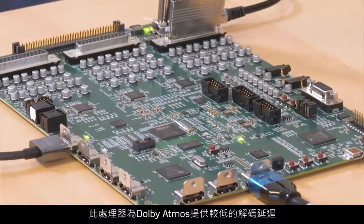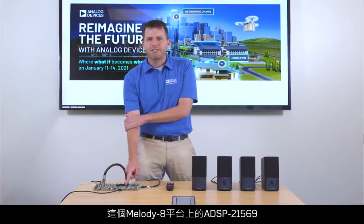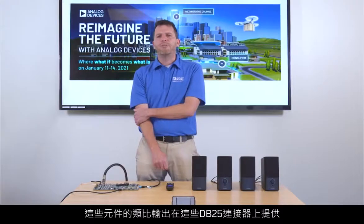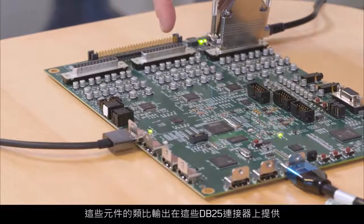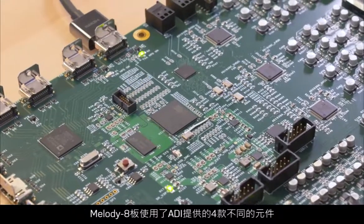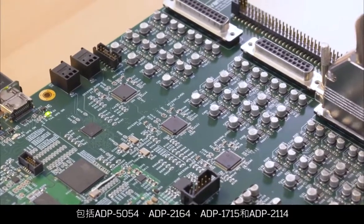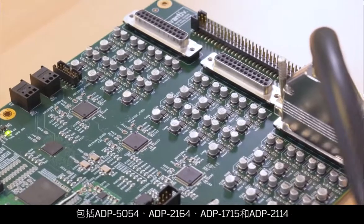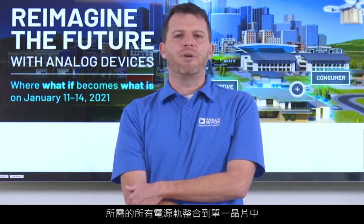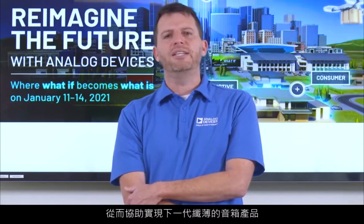This processor offers the lowest decode latency for Dolby Atmos and is the lowest in the industry. The ADSP-21569 on this Melody 8 platform provides the decoded output to these DACs, and the analog output from these DACs is provided on these DB-25 connectors, which is then sent to these speakers. The Melody 8 board uses four different power devices from ADI, including ADP-5054, ADP-2164, ADP-1715, and ADP-2114. The ADP-5054 packs all of the power rails required for ADI's advanced audio processor into a single chip, driving down board area and thereby helping to enable the next generation of sleek soundbar products.